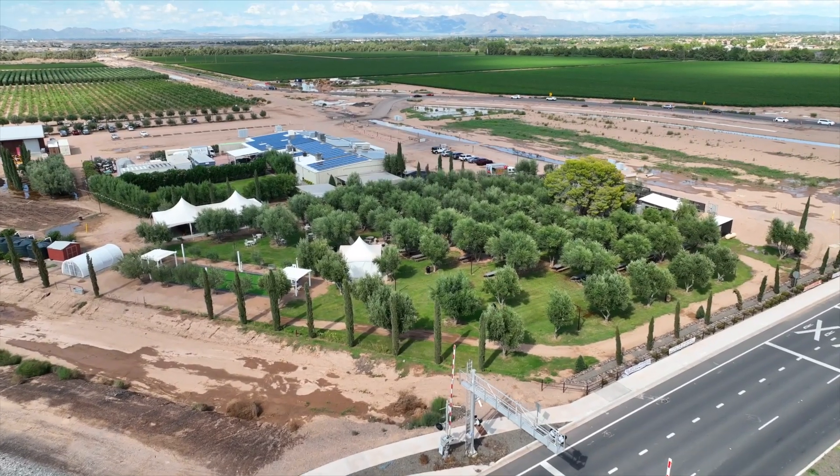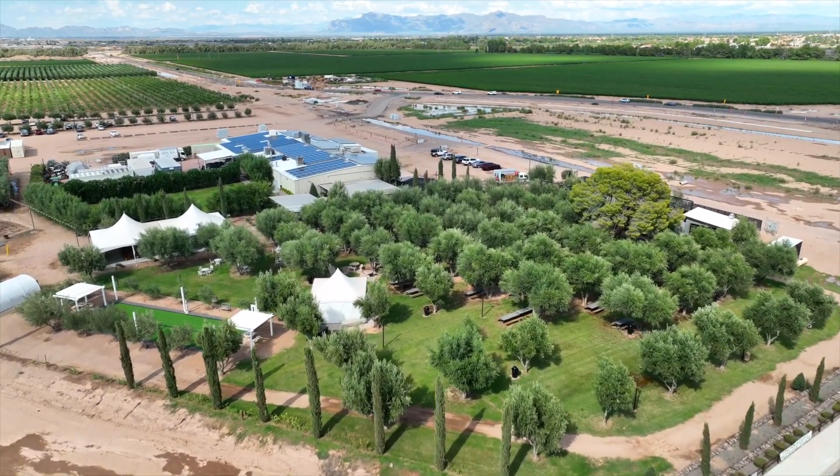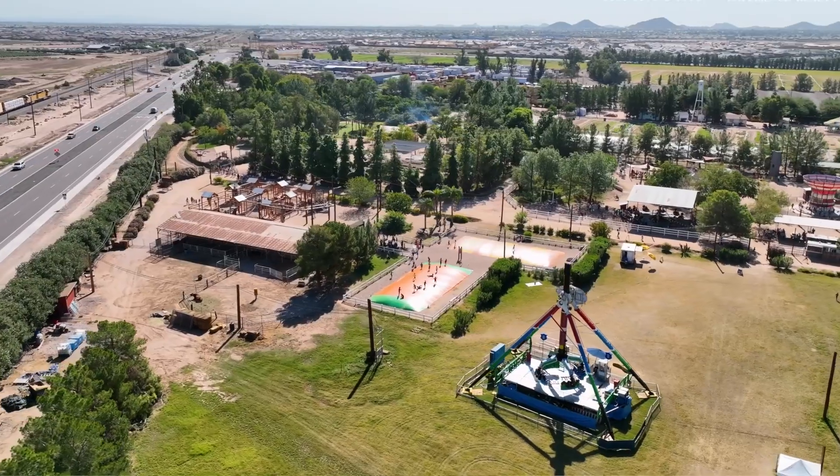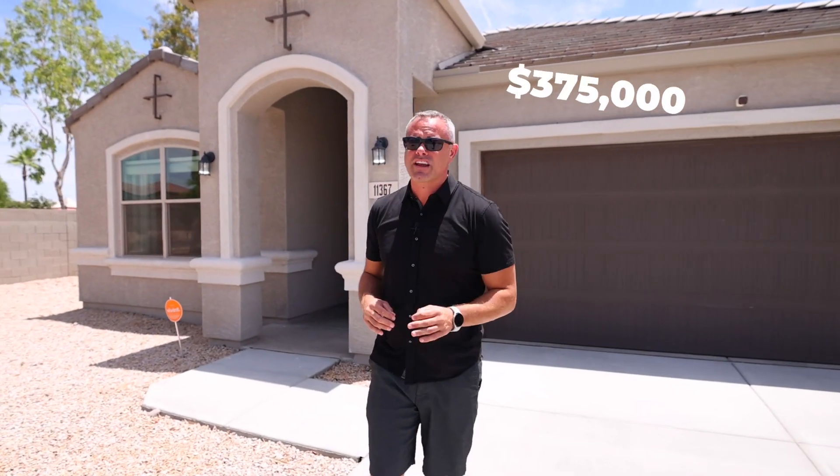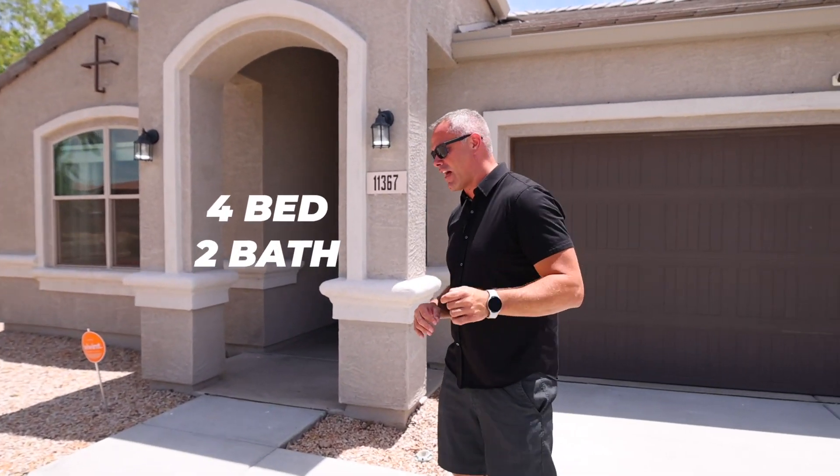You're going to use all the same amenities as everyone in Santan Valley and Queen Creek. One of my favorites is the olive mill, only 15 minutes away, and every family loves Schnapp's Farm, also just 15 minutes away. Now let's go check out the home — it's priced at $375,000, four beds and two baths.